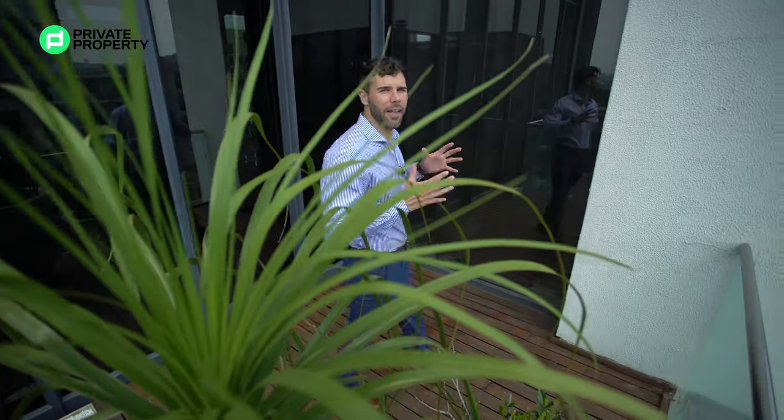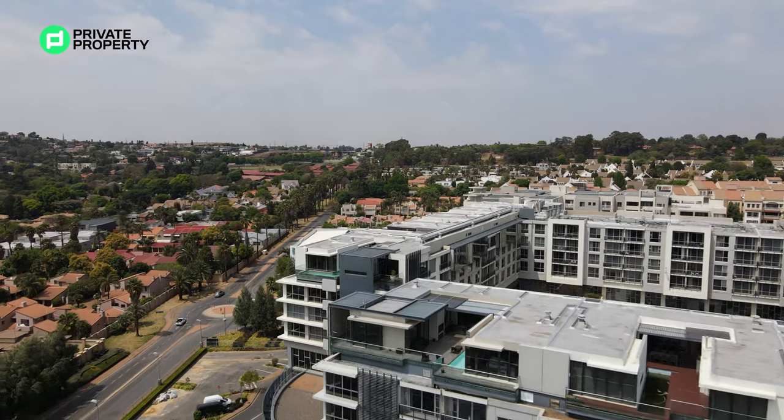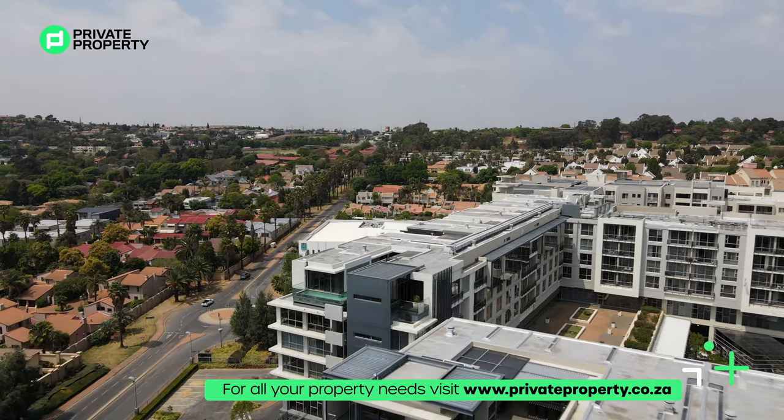Ladies and gentlemen, welcome to another episode of the Private Property Home Shopper Show. My name is Chad Viveros and here we are within the penthouse suite of Bedford Center. This home has been provided to us by Bedford Brokerage and Marcel Thomas.